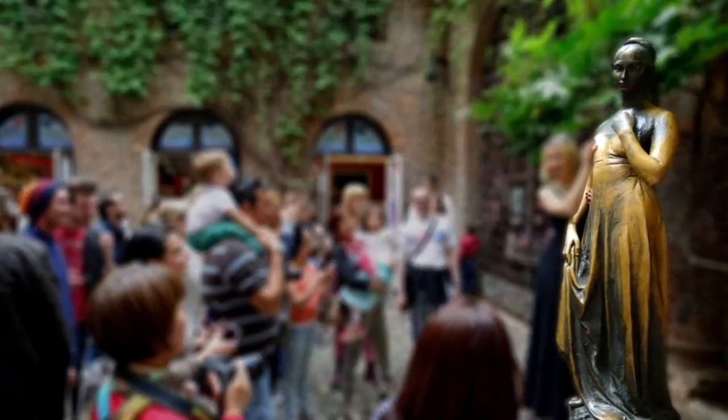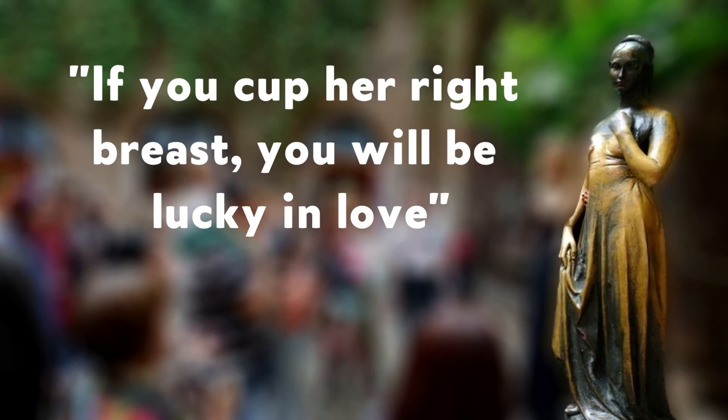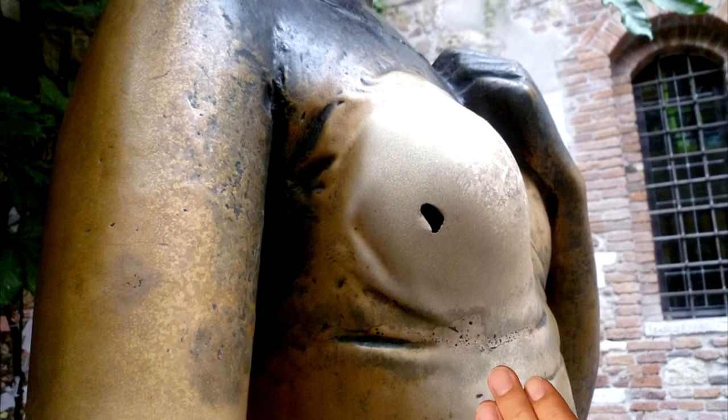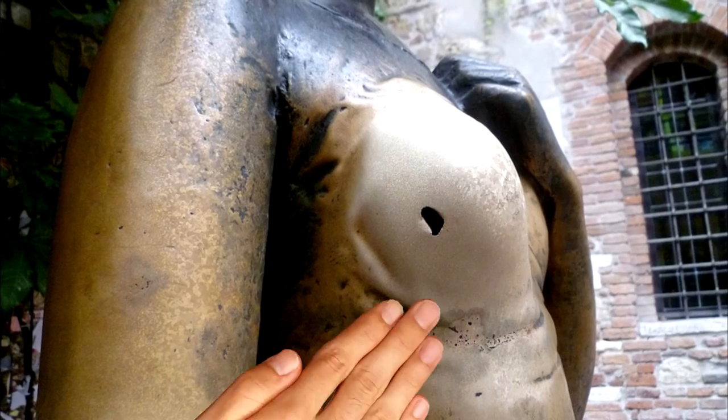5: Cupping the Juliet Statue in Verona. Tradition says if you cup her right breast, you'll be lucky in love. Not surprisingly, this area of the statue is buffed and burnished raw from all that manhandling. Other strategic areas of the statue are also looking a little worn too. Poor girl.